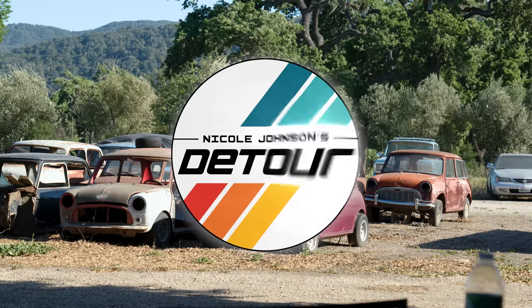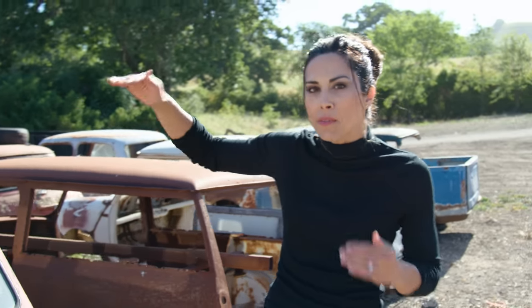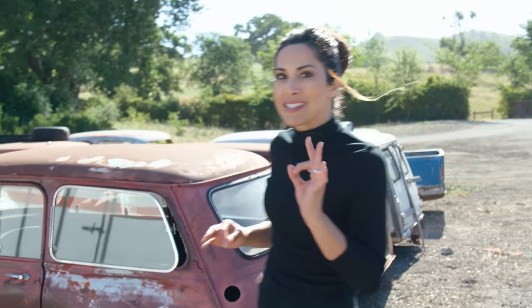Tyler Gildred builds amazing Mini Coopers — vintage stock ones all the way up to his insane 500 horsepower builds. Just wait until you see what these things can do.